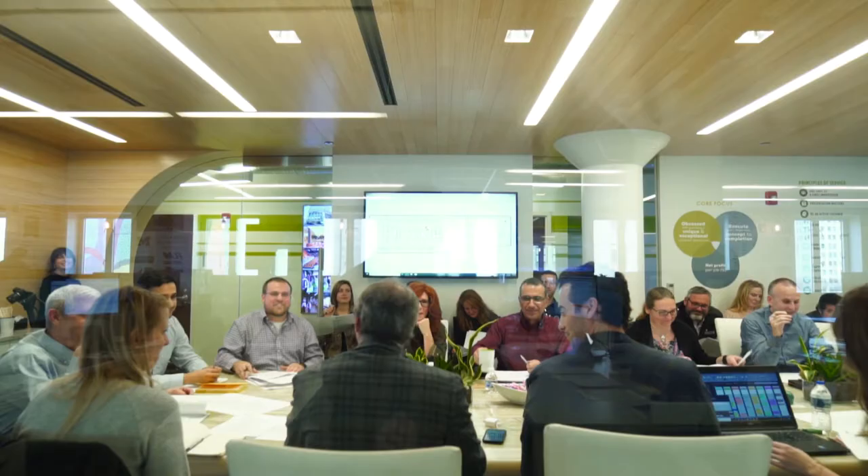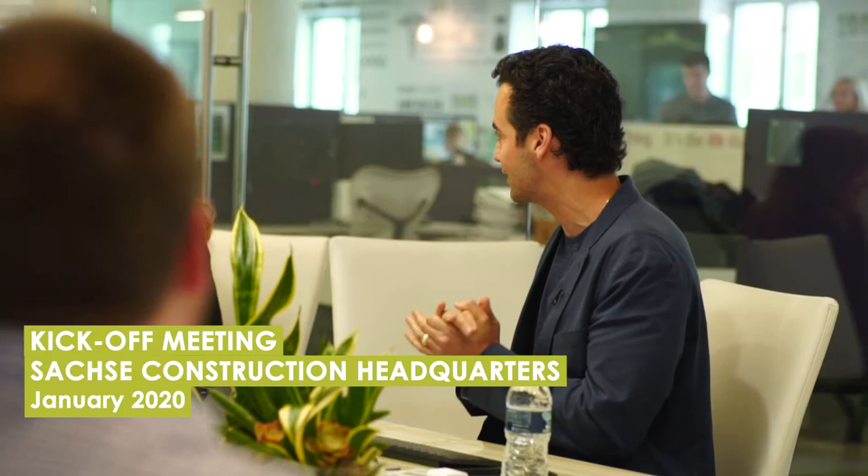Welcome everybody. I'm really excited to say that this is the official kickoff meeting of the Sachse headquarters. Let's have fun with it and do some cool stuff.